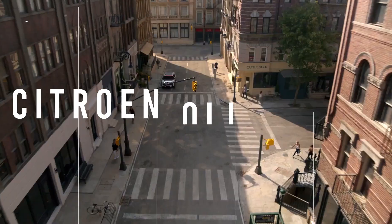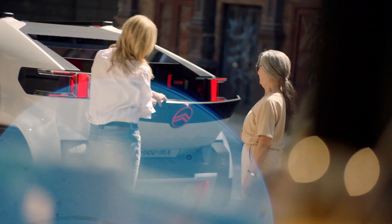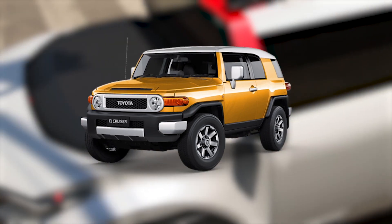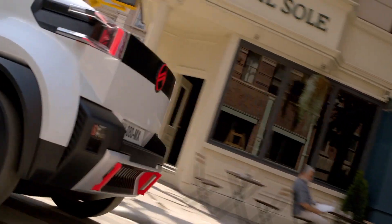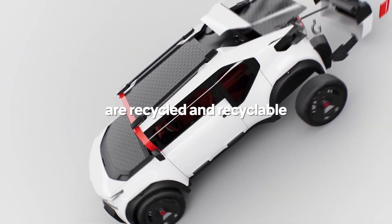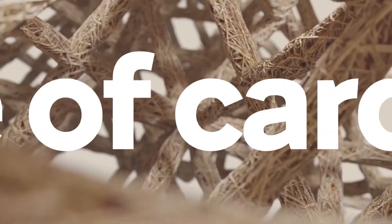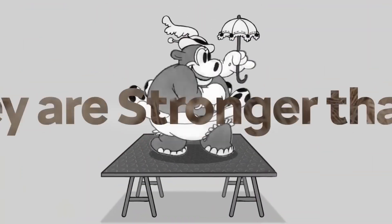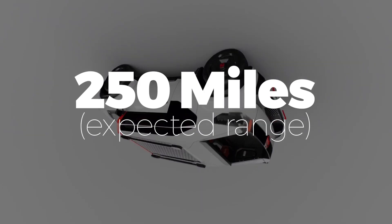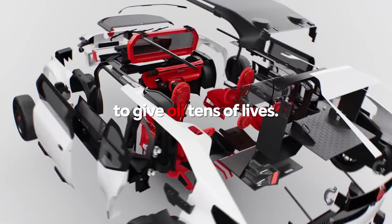This is the Citroen Oli, a full-sized lightweight concept EV that has character for days and kind of resembles an FJ Cruiser. Made to consume as little electricity as possible and built with plenty of recycled material, the Oli represents the brand's commitment to sustainability. Some of the materials include a cardboard composite that's stronger than steel. The expected range is 250 miles and the design is eye-catching to say the least.